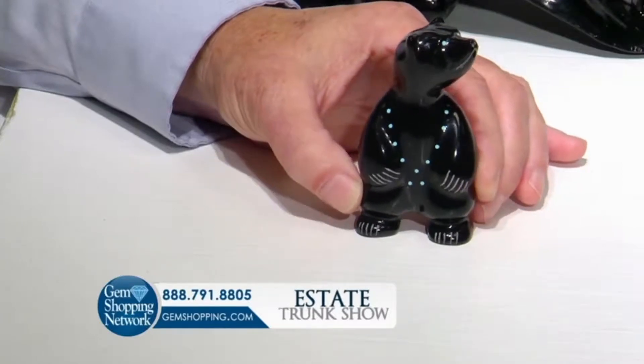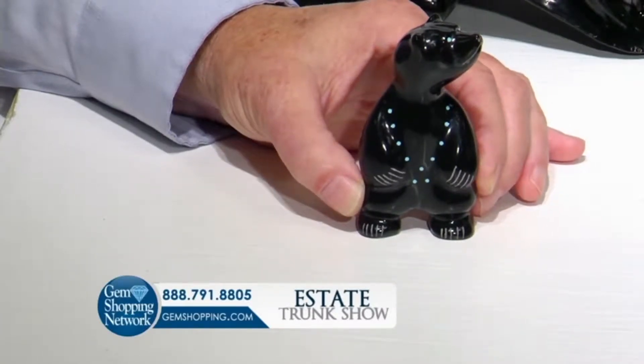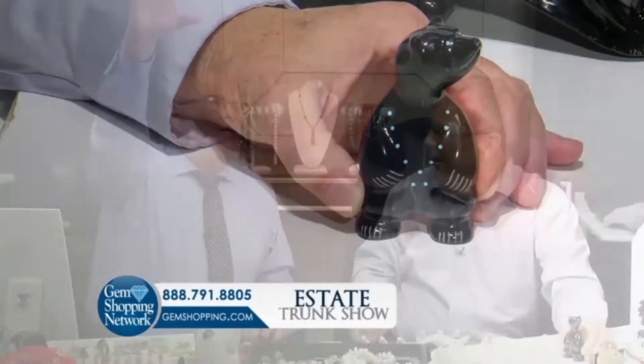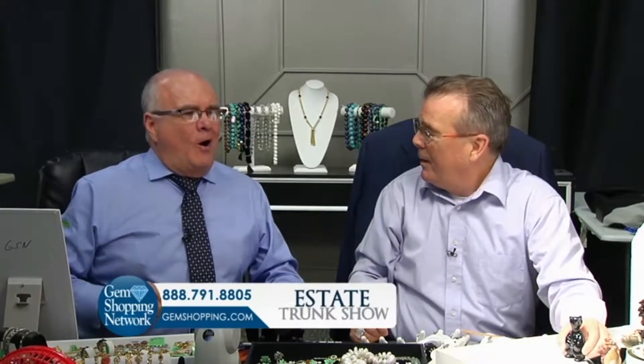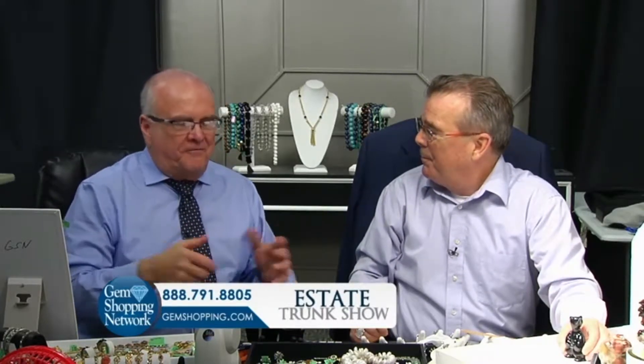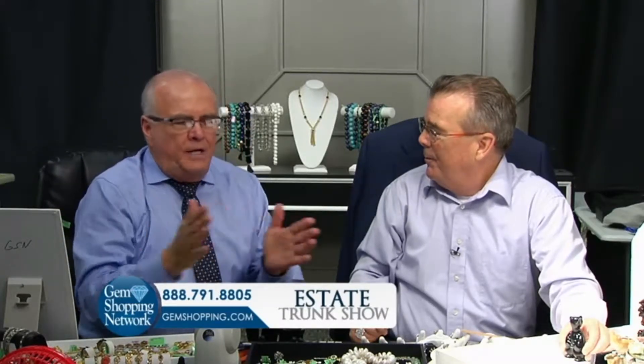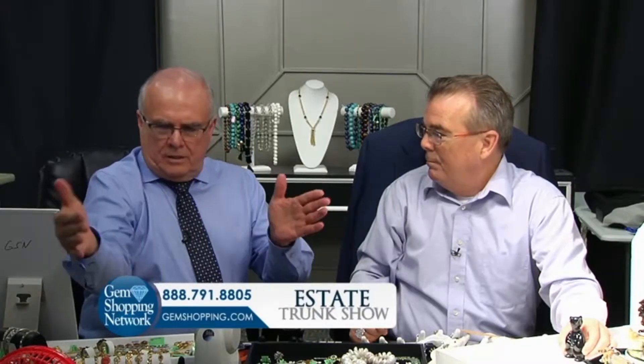I go into the kitchen, I turn the light on, and one of the windows over top of the sink — the screen is torn down. I put the kitchen light on, I get my flashlight and flash outside.